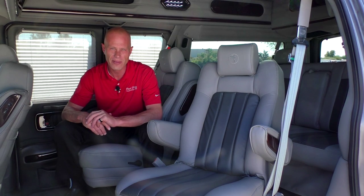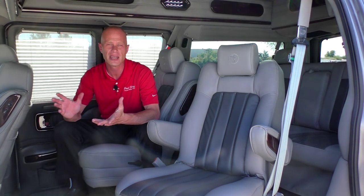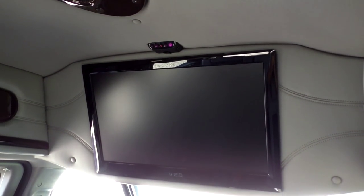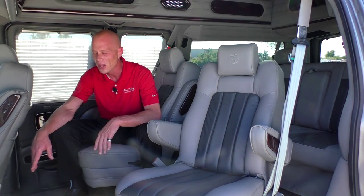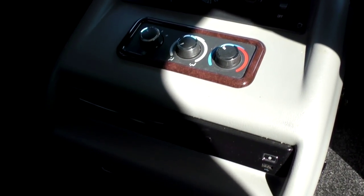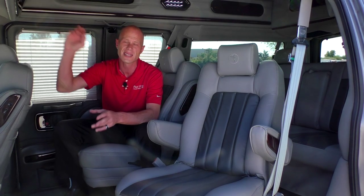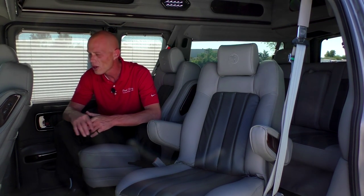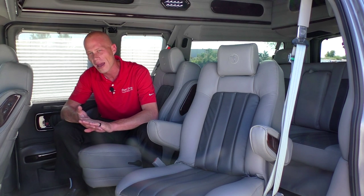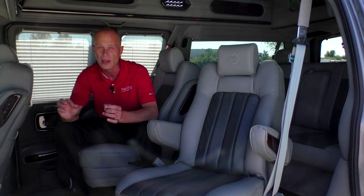Moving along to the back of this conversion van, I want to go over the electronics and entertainment. This van is equipped with a 27-inch Vizio LED 240Hz television, paired up with the Blu-ray player in the center console located between the front two seats. In that center console we also have a 110-volt input and an HDMI input, so you can plug in any gaming system or anything that uses HDMI and reproduce that signal on the television. We also have an iPod docking station, so depending on your iPhone or iPod model you can stream that information directly to the TV.